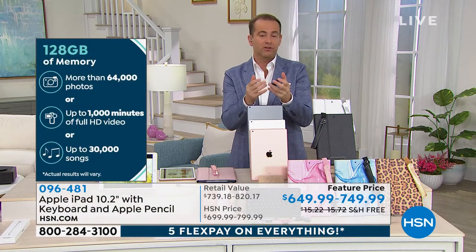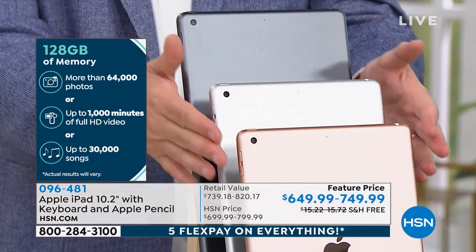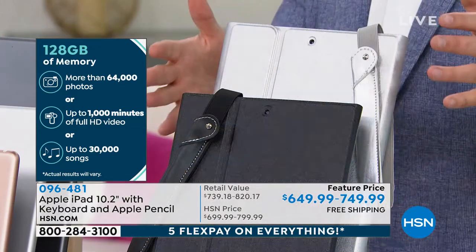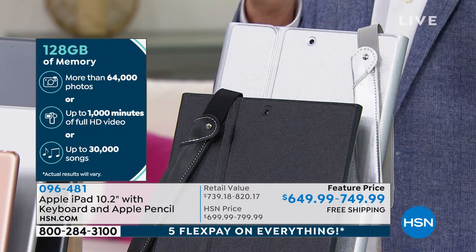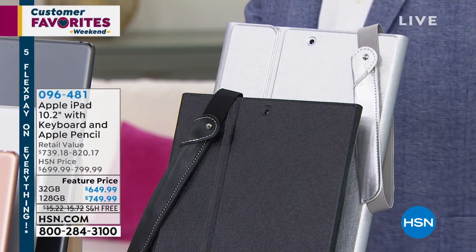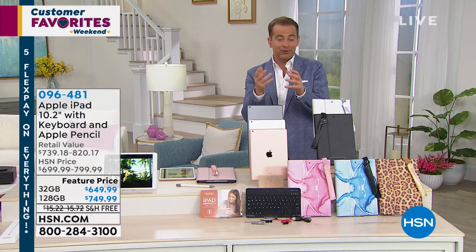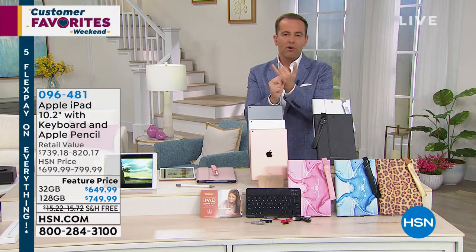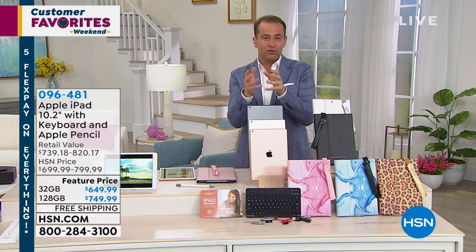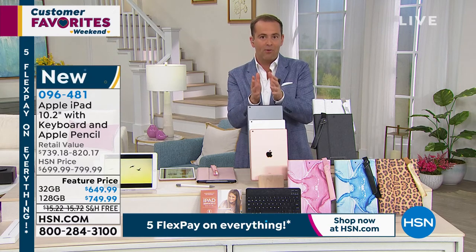Obviously we're talking extra capacity — you can store more things. When you're ordering, not only do you get to choose which color iPad you want — gold, silver, or space gray — but you can choose which case. This is where HSN navigates around restrictions on discounting Apple, because Apple doesn't discount. So HSN found a way to bundle together essentials: a case, a keyboard, a sleeve, and a year of Mac U — things we'd all typically want to buy.